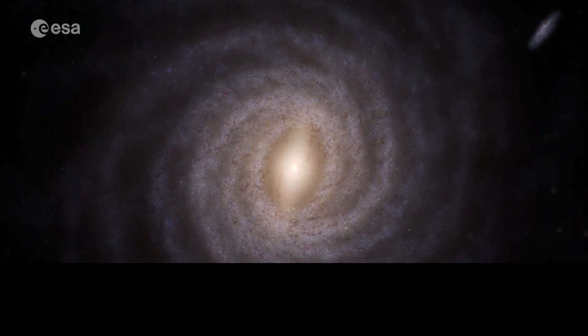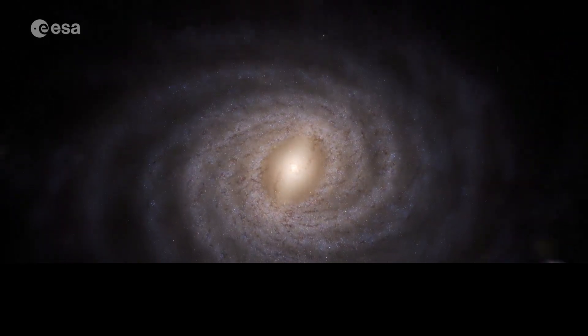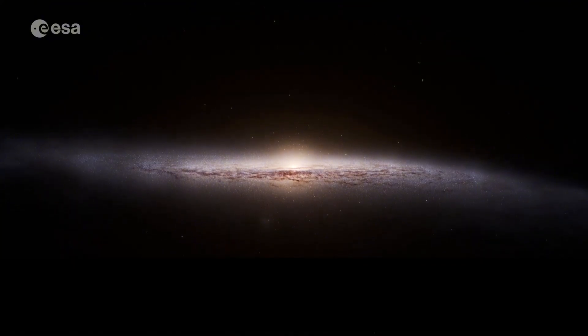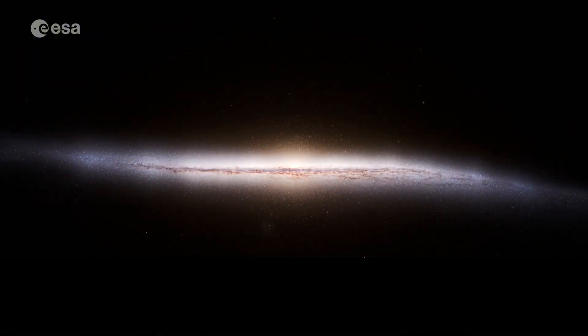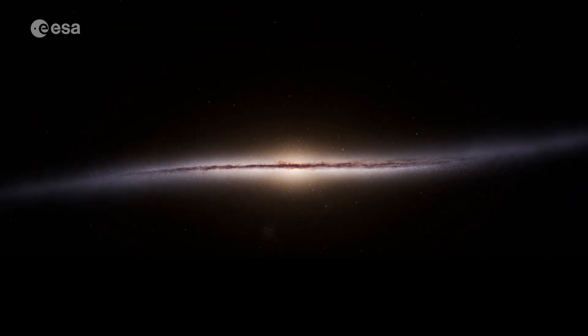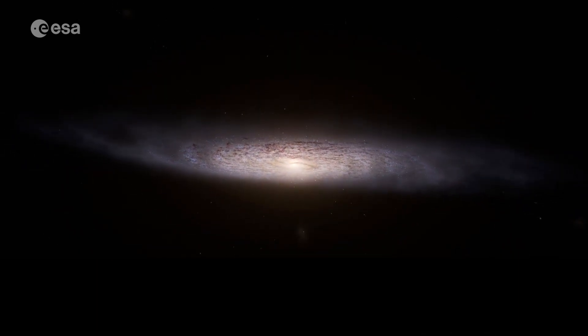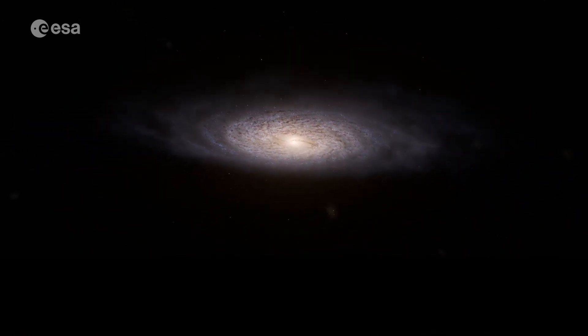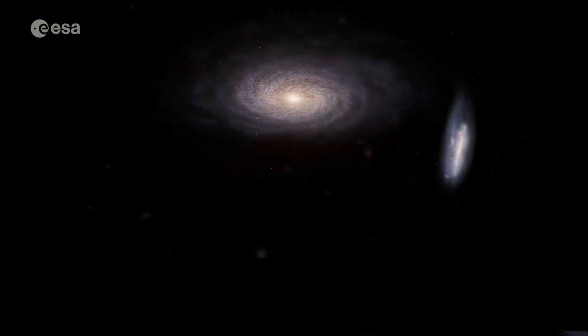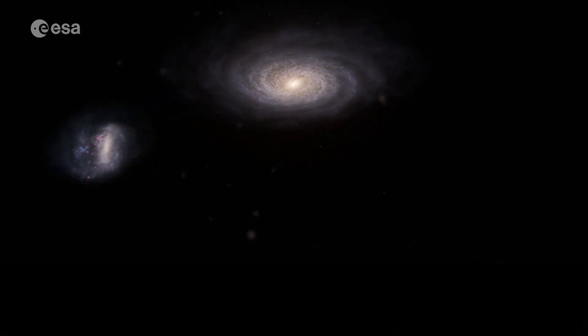In this animation based on Gaia data, we can identify the Milky Way's central bar and its spiral arms. We now see the galaxy edge on and can identify its bulge and disk. Gaia shows that our galaxy's disk is warped, possibly caused by a collision with another smaller galaxy. Gaia also studied other galaxies around the Milky Way, such as the large and small Magellanic Clouds and 40 other companions.